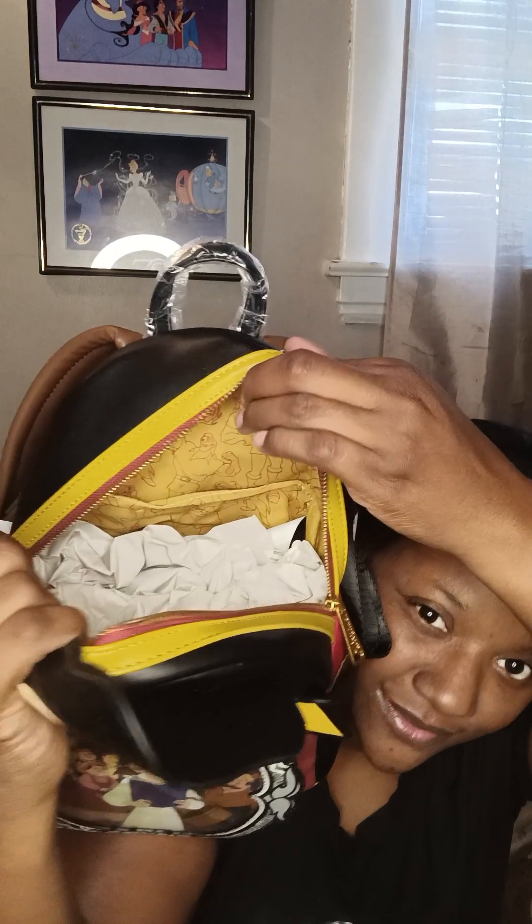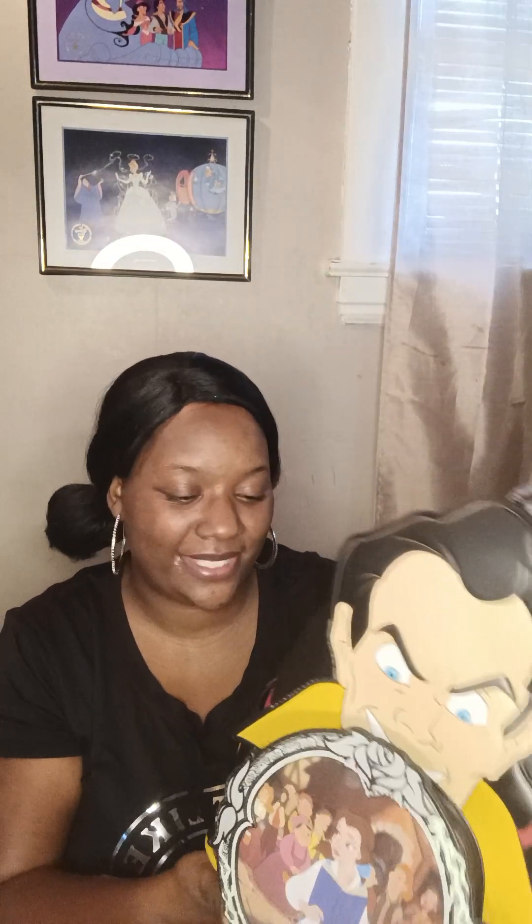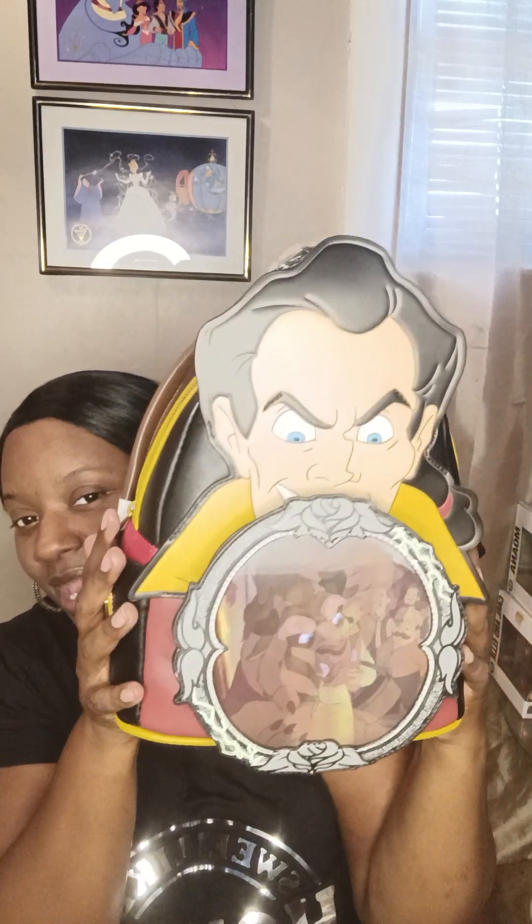The bottom is jet black too with that yellow lining. The inside has a little slip pocket, and inside it has Gaston flexing his muscles — super cute! I'm happy to have him and Belle in my collection. I just love collecting the villains — people are into the spooky season and scary movies, and that's kind of like my spookiness.